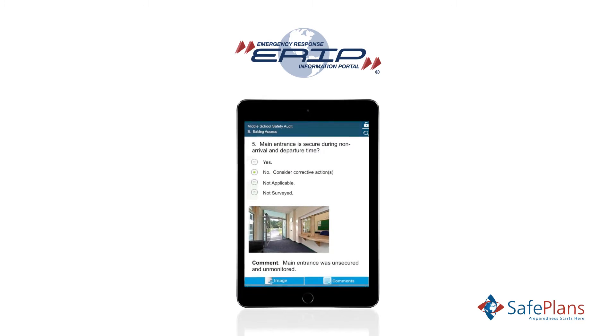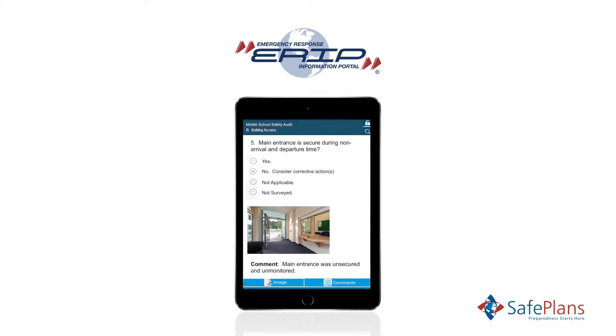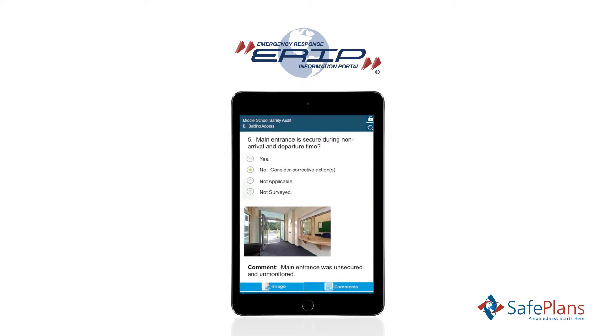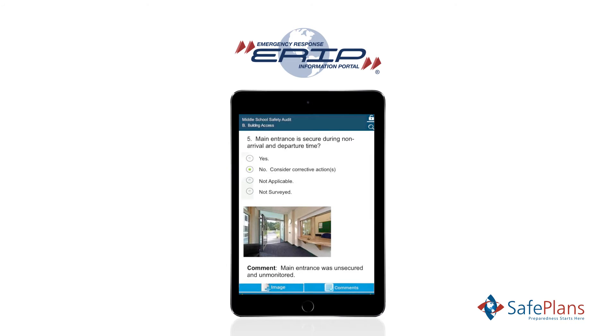Assessments can be used to identify vulnerabilities and track compliance with mandated drills or training. Assessments are created in the ERIP system and made available to users via mobile app.